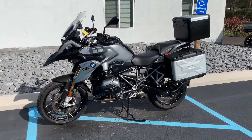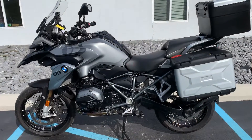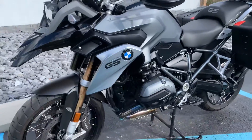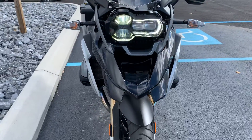Hello, George here at BMW Motorcycles of Tyrone, and thank you for the interest in this 2016 BMW R1200GS. This is a premium package bike, 29,000 miles, very nice condition.